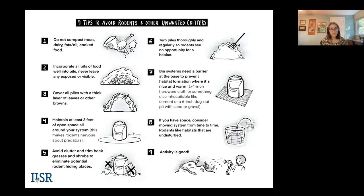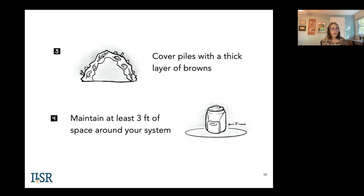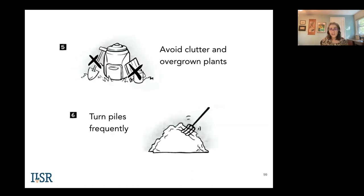We have a sheet of nine tips to avoid rodents. Do not compost meat, dairy, fats, oil, or cooked food. Never leave your food scraps exposed — always incorporate all bits of food well into the pile and make sure they're not visible. Cover the pile with a thick layer of browns. Maintain at least three feet of open space around your system, as open space makes rodents nervous about predators. Think like a rodent with a hawk overhead — they like clutter and hiding places and running along protected areas like walls. Trim back grasses and shrubs to eliminate potential rodent hiding places. If you're an active composter who turns piles frequently, rodents see no opportunity to make a home in your pile.